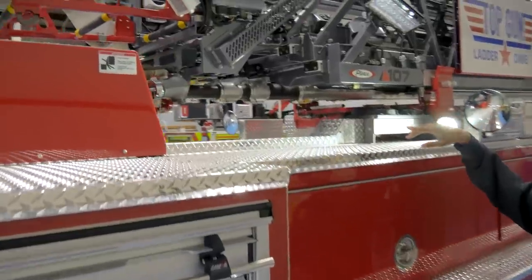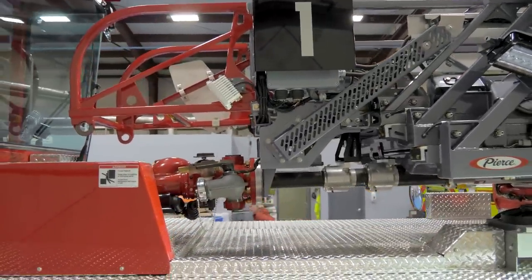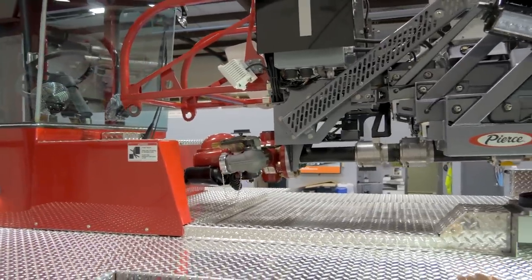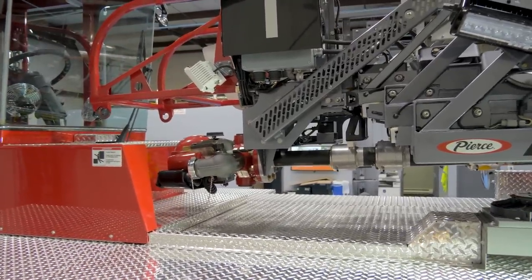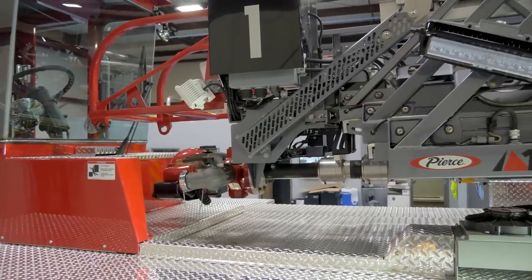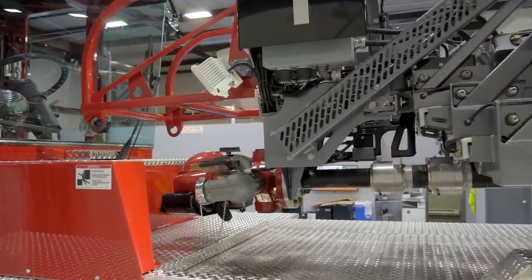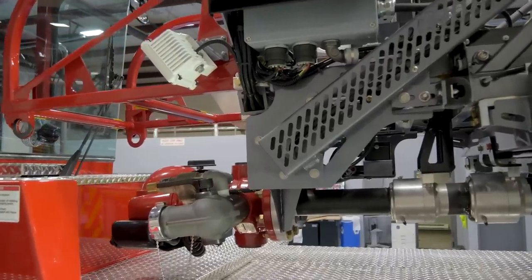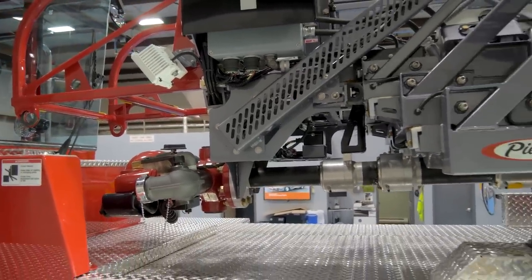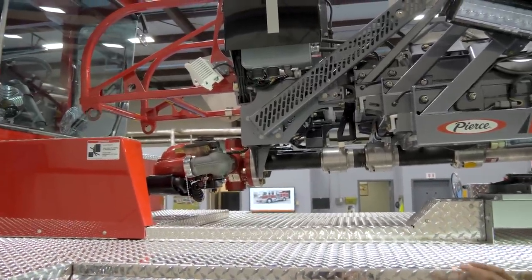Up top, we have a pre-piped waterway. All tiller ladders in the City of Columbus have pre-piped waterways, but this is our first pre-piped waterway that has a 2.5-inch discharge off the side of it. That'll make it easier for this ladder company, which serves downtown, if they need to use this ladder for a standpipe to get into a parking garage or for a high-rise incident, maybe on the fifth floor. It makes it a lot easier for them.